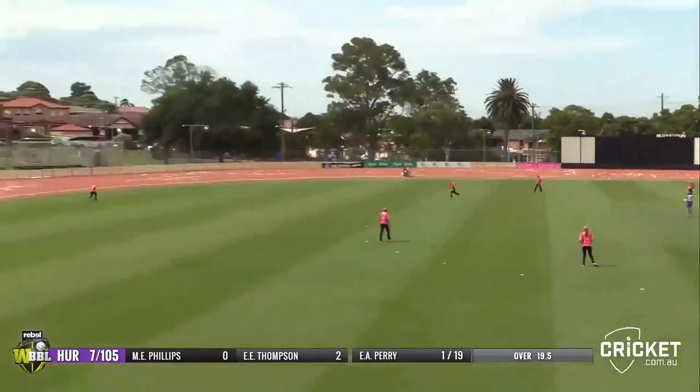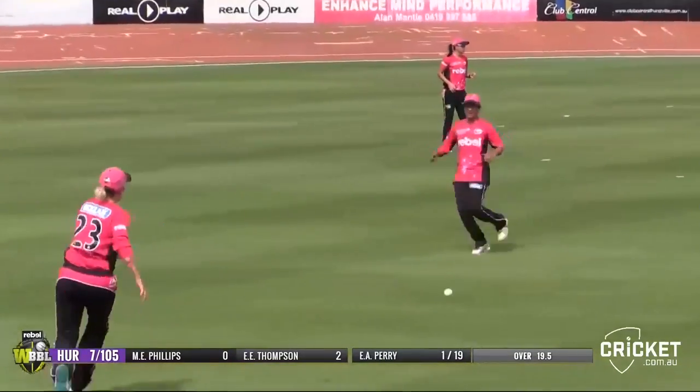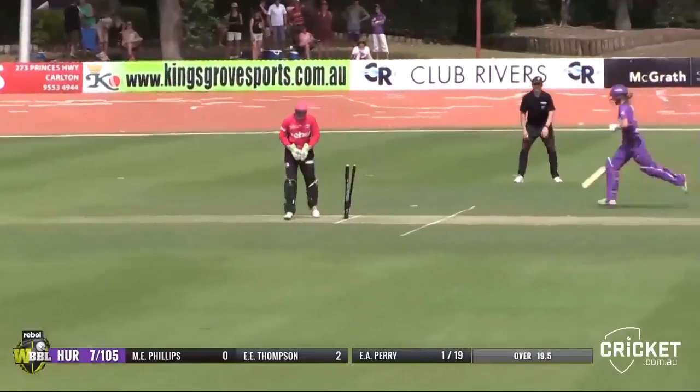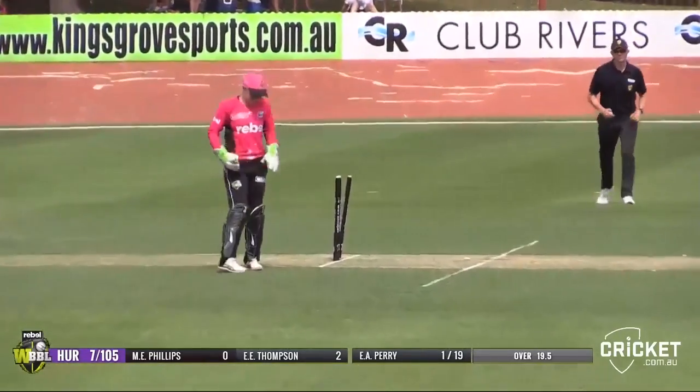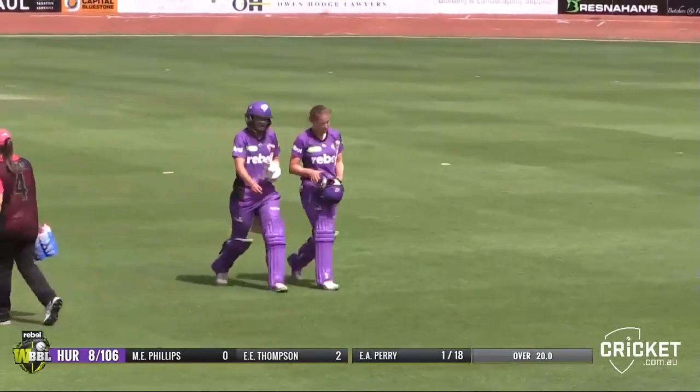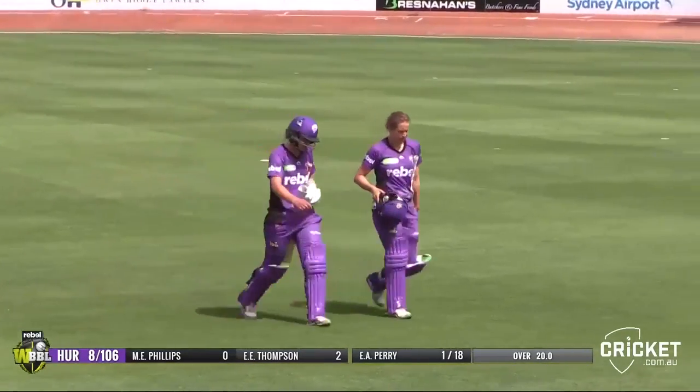It's full and it's hit — too much conviction into the offside. Phillips has one — she's going to come back for a second with the why-not approach. And it's going to be run out. So one more run to the total — eight for 106. Matthews, Knight, Joyce — we've got a few run-outs as well.